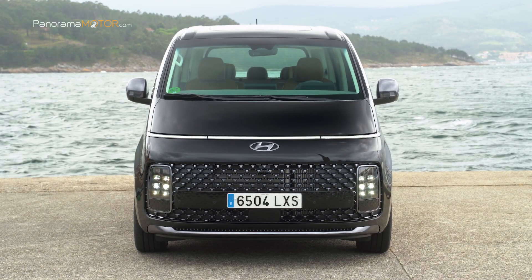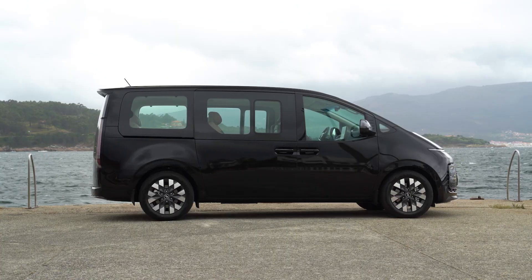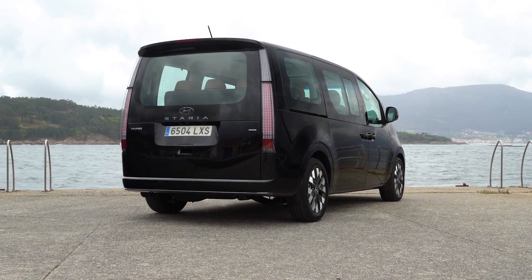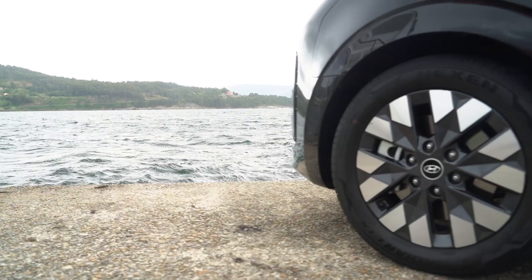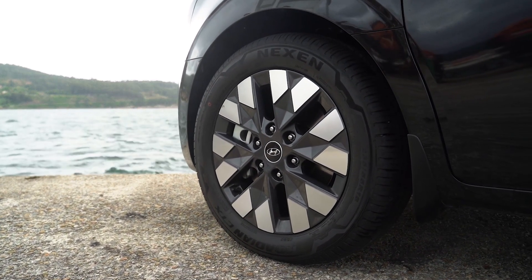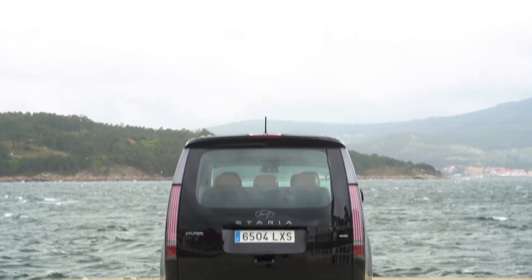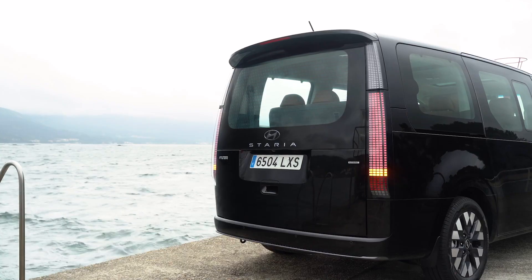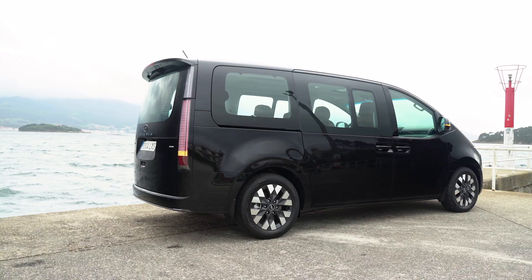Hyundai utiliza para todos los componentes del frontal el mismo color que el de la carrocería, para maximizar el estilo moderno y puro del vehículo. La baja línea de cintura y las amplias ventanillas panorámicas de los laterales mejoran la visibilidad general y proporcionan una enorme sensación de apertura, inspirada en el estilo arquitectónico tradicional coreano conocido como Hanok. Las llantas de 18 pulgadas de serie incluyen patrones y gráficos en forma de diamante. En la parte trasera, destaca una amplia luneta enmarcada por unos pilotos traseros verticales muy alargados. Los Staria Style reciben el exclusivo diseño de faros de píxel paramétricos de Hyundai.